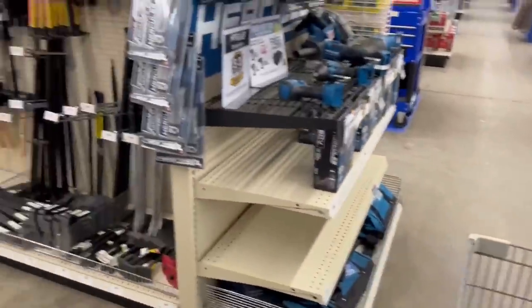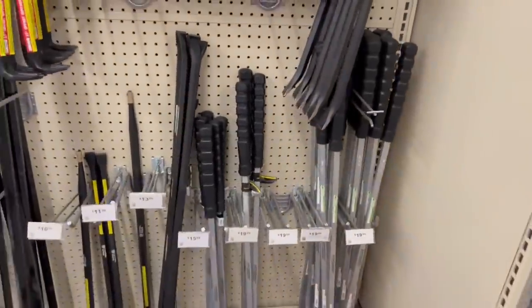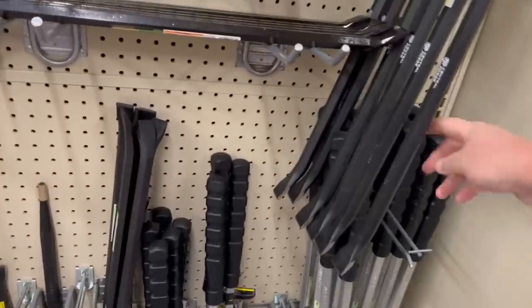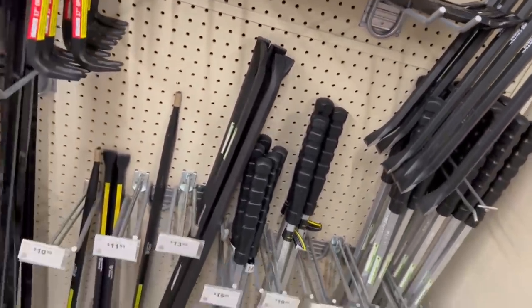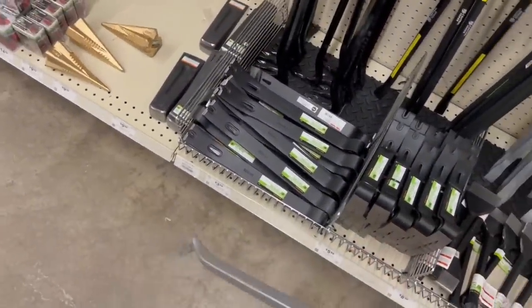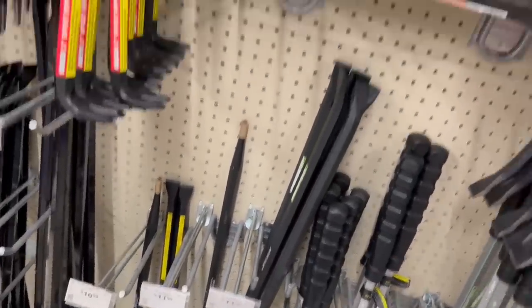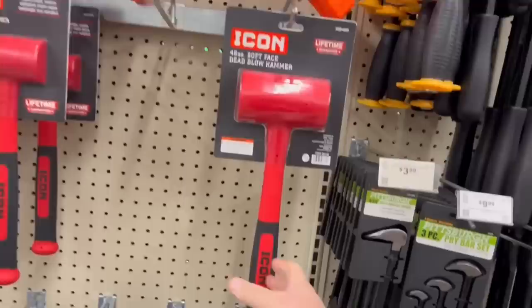When you talk about Harbor Freight, pry bars — man, they've got some great deals, even when they're not on sale compared to others out there. Look at the size of this chunker here — this thing is like a 9-iron but heavier. They're great for working with cabinets, just edging them up a little bit while somebody else nails them in.